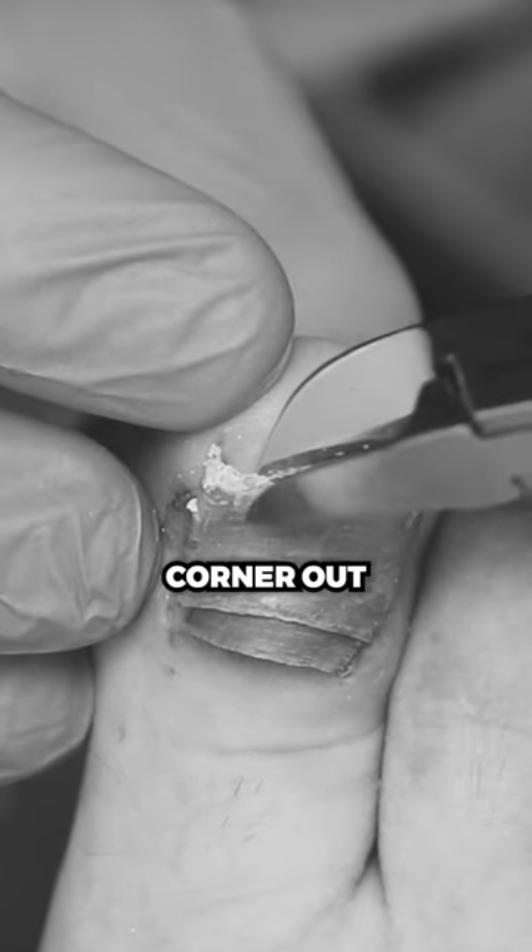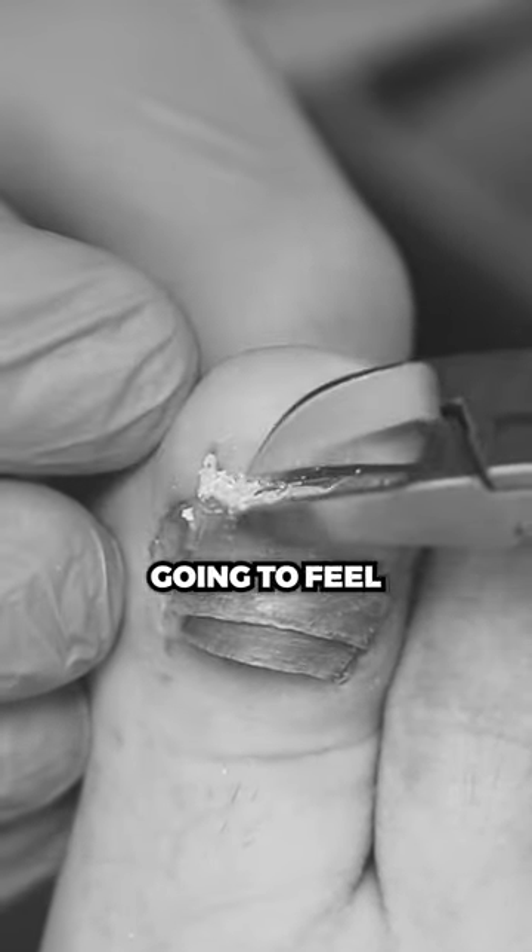Once we get that little corner out that's kind of poking you, it's gonna feel much better.